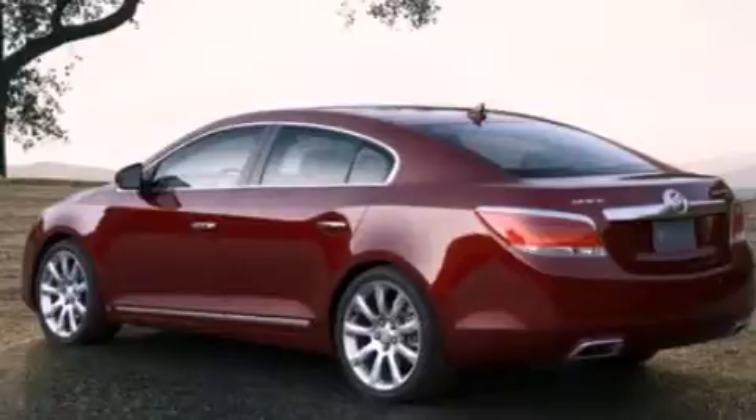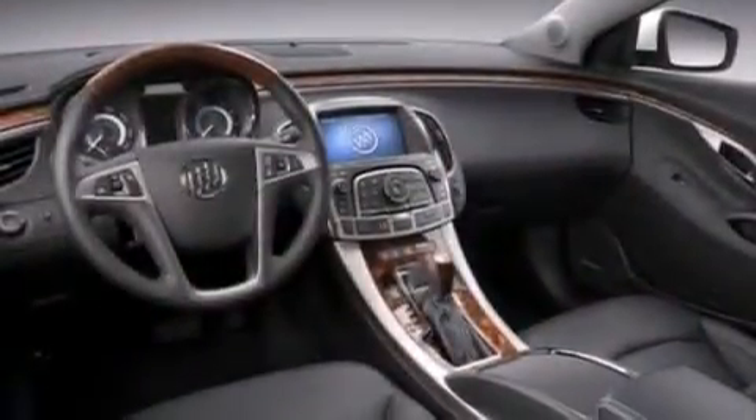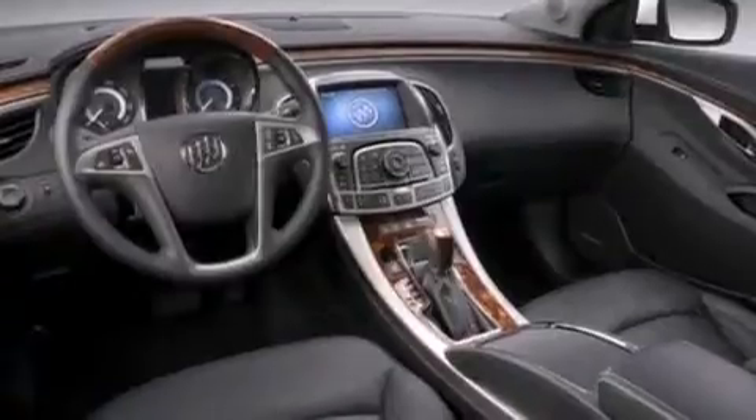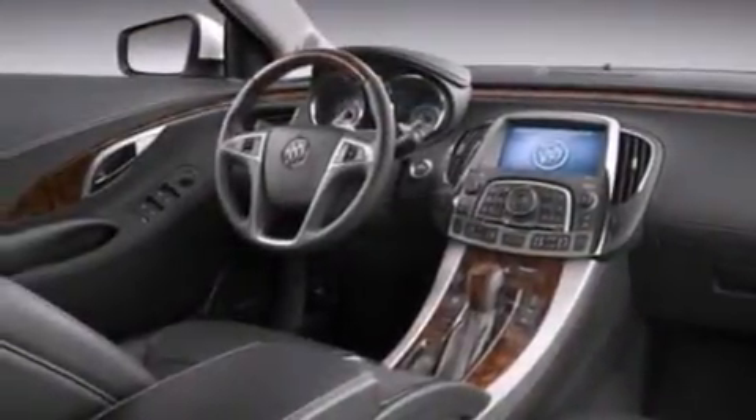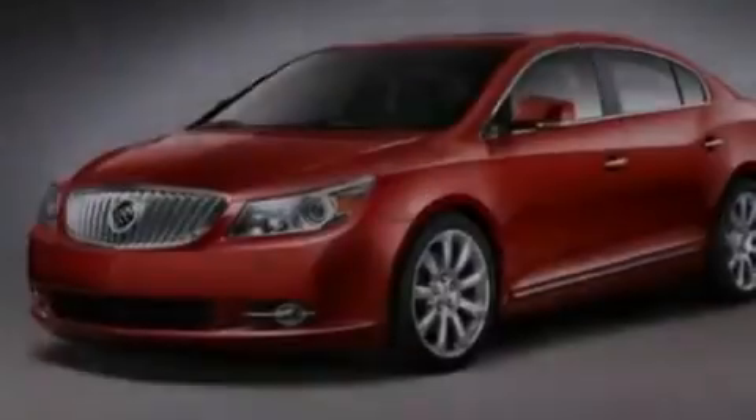Its top features and packages include the entertainment package, Bluetooth mobile device connectivity, a parking camera, a low-tire pressure indicator, and the heated seats can warm you up in seconds, keeping you and your passengers comfortable the whole trip.